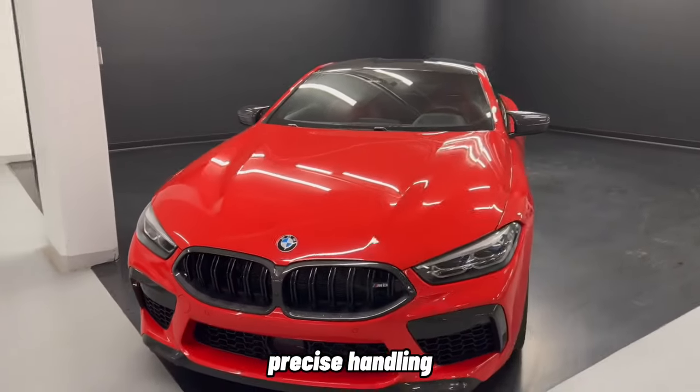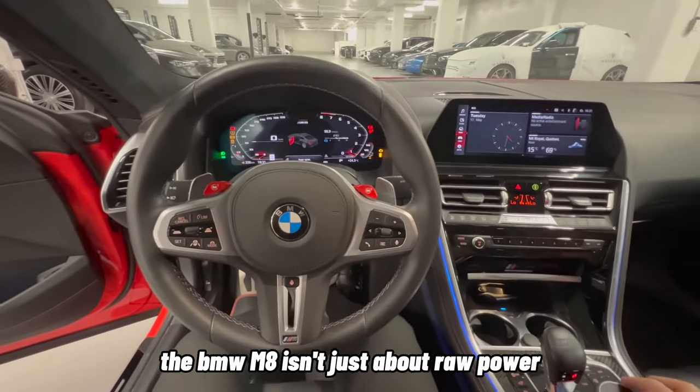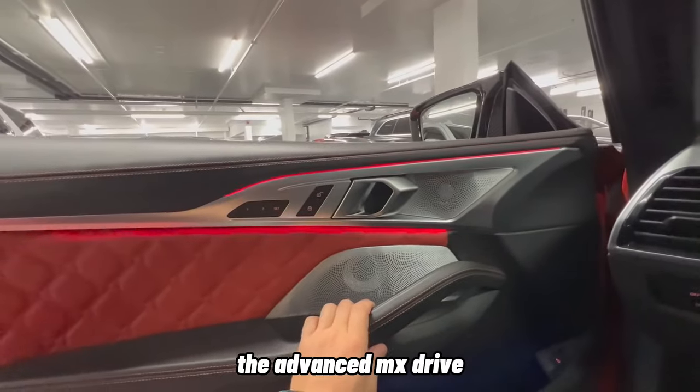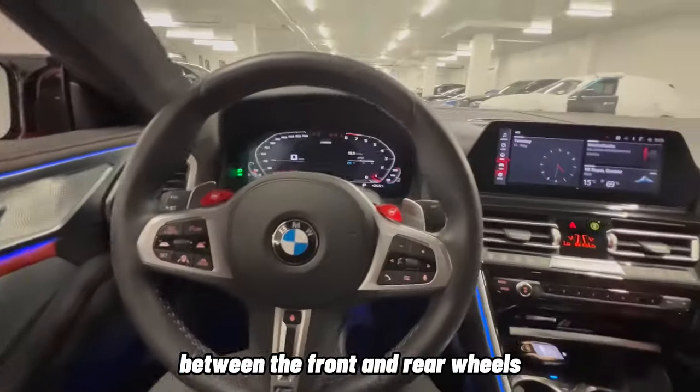Precise Handling. The BMW M8 isn't just about raw power — it's engineered to offer precise handling and dynamic performance. The advanced xDrive all-wheel drive system intelligently distributes power between the front and rear wheels,